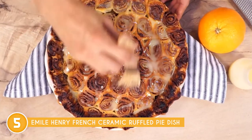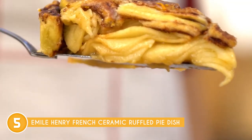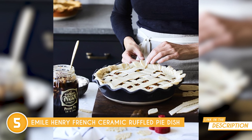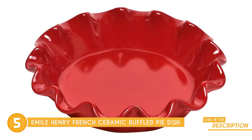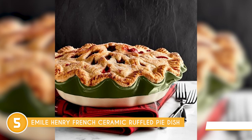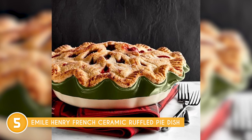You'll appreciate its superior heat retention, which means your delectable creations stay hotter on the table for longer, perfect for those cozy gatherings. This dish is a true kitchen workhorse. It laughs in the face of temperature changes, confidently handling oven temperatures up to a whopping 520 degrees Fahrenheit. Oven, broiler, and even microwave, it's a multi-tasker, taking your dish straight from freezer to oven to table without a hiccup.